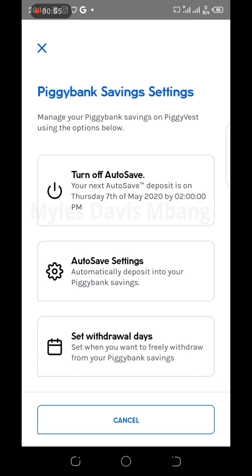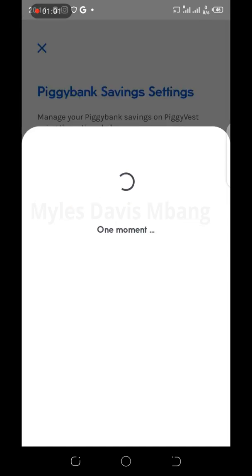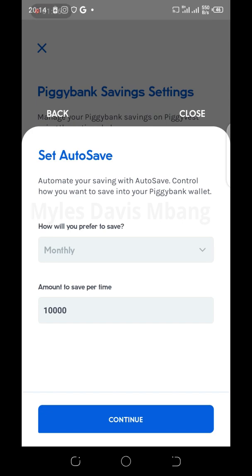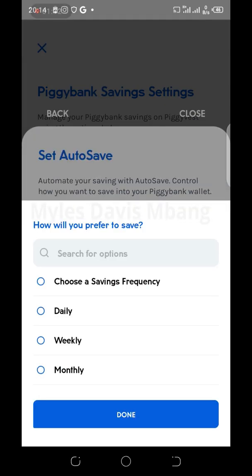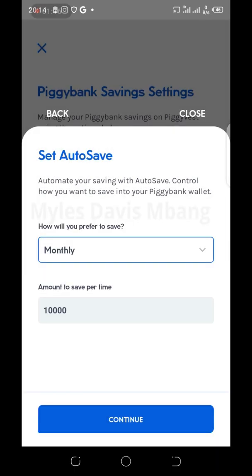Now you have: Turn Off Auto Save, Auto Save Settings, and Set Withdraw Date. The first thing you need to do is the second option, which is Auto Save Settings — click that option. Let it load, and then it says: how would you prefer to save? Click that option. You have Daily, Weekly, or Monthly.